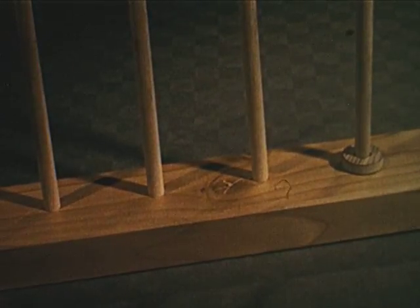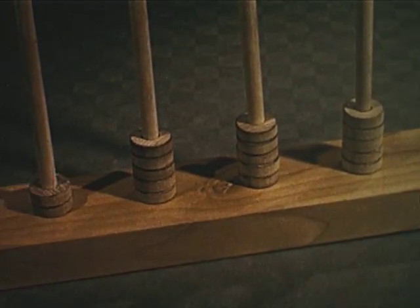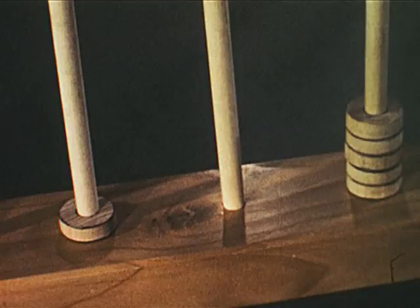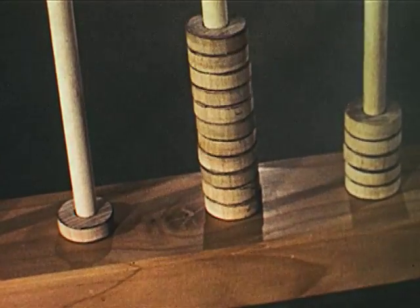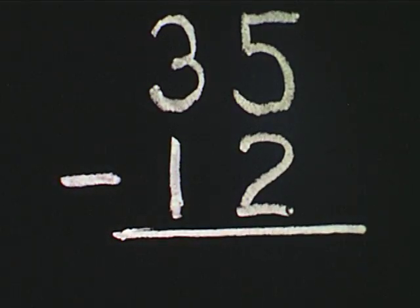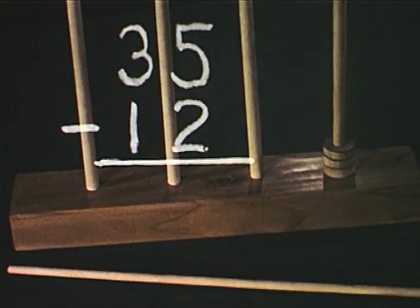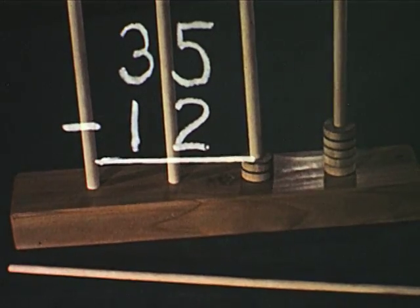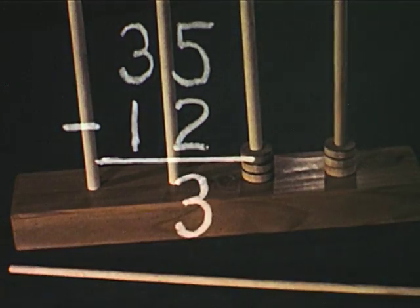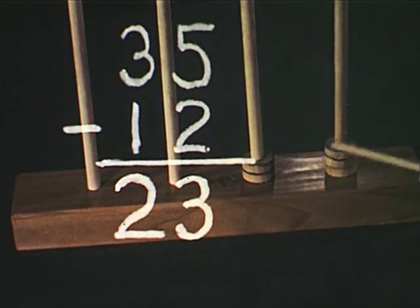Subtraction works in the opposite direction from addition. When we add, we increase. When we subtract, we decrease. There are two directions for counting: increase and decrease. To work an example, we can show thirty-five on the abacus as three tens and five ones. Then we subtract the ones: five ones minus two ones leaves three ones. Next we subtract the tens: three tens minus one ten leaves two tens. The answer? Twenty-three.